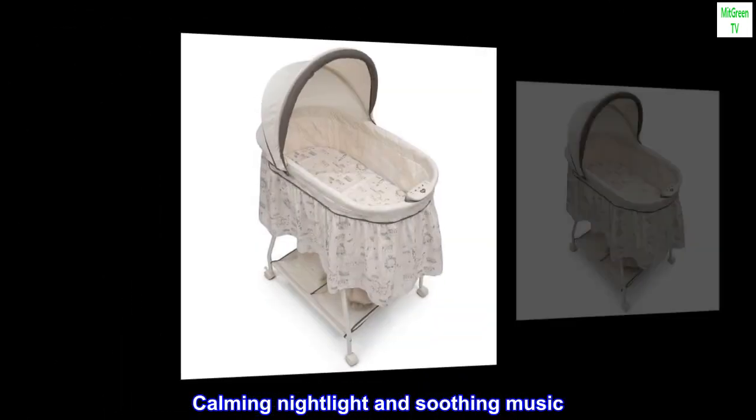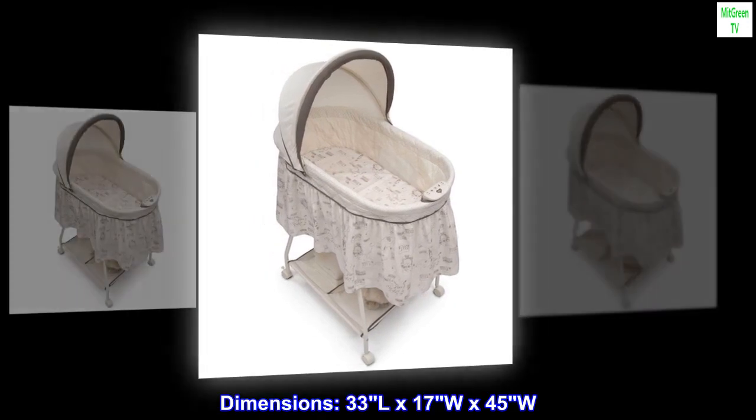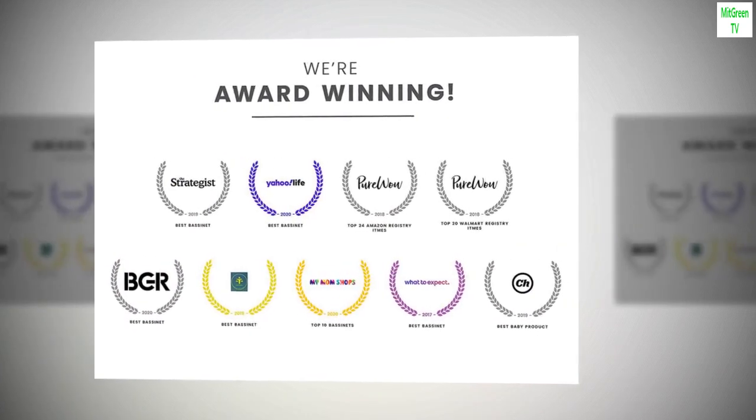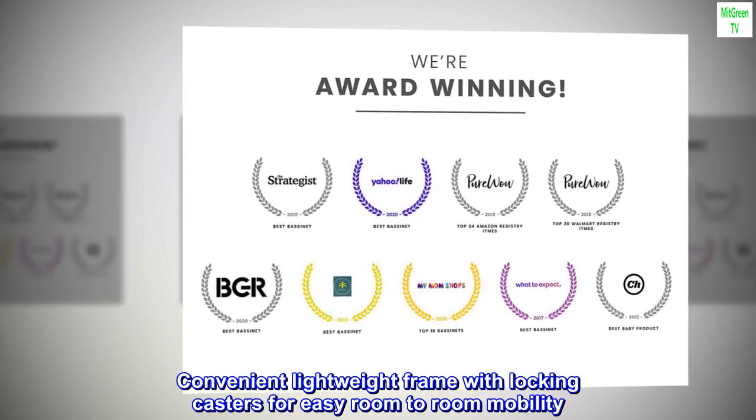Calming nightlight and soothing music. Dimensions: 33L x 17W x 45H. Convenient lightweight frame with locking casters for easy room-to-room mobility.